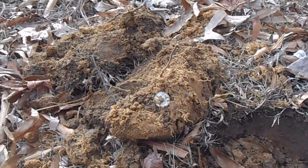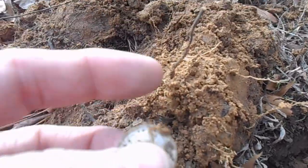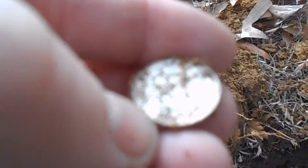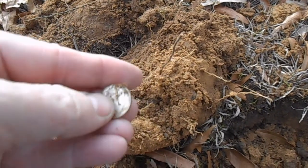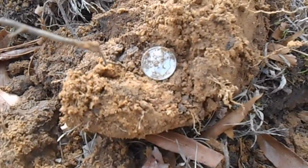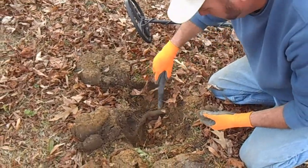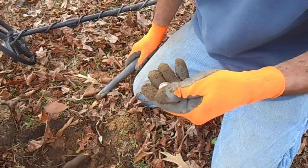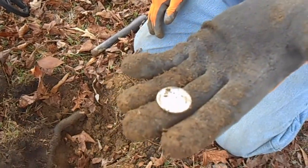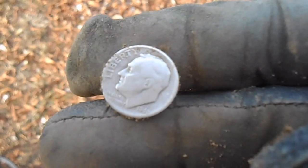All right, check it out. Just popped the plug — this thing was only two inches down. Sure does look silver, and it looks like a Rosie. 1960. Woody says he's got another signal in that hole — he just pulled two silver quarters out of it. Let's see if he can get a trifecta. It was right under a root — another silver quarter. 1961. Three silver quarters out of the same hole, folks!